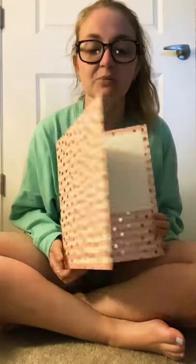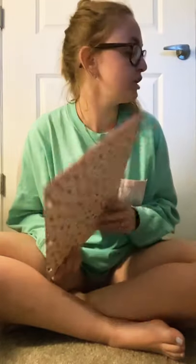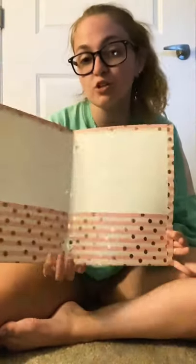Oh, one more thing — I got a folder for a dollar. It was really cute and I needed a new one but forgot about it. So that's everything I got at Target!